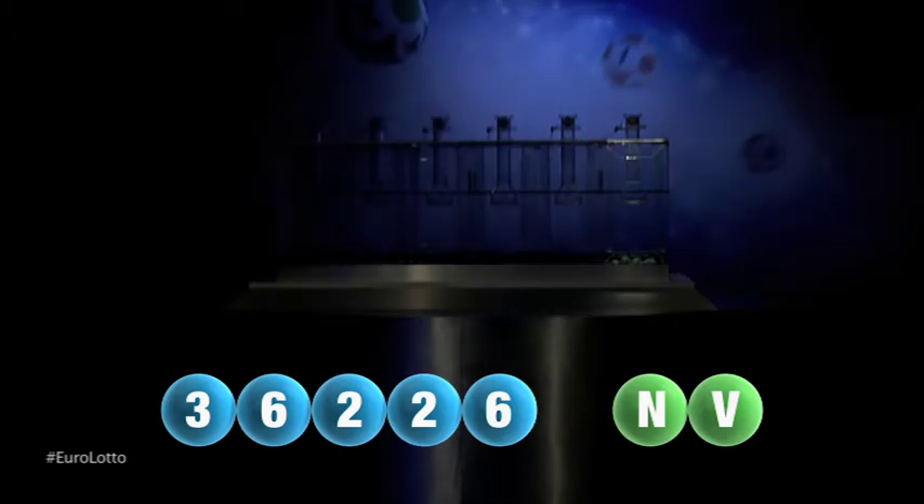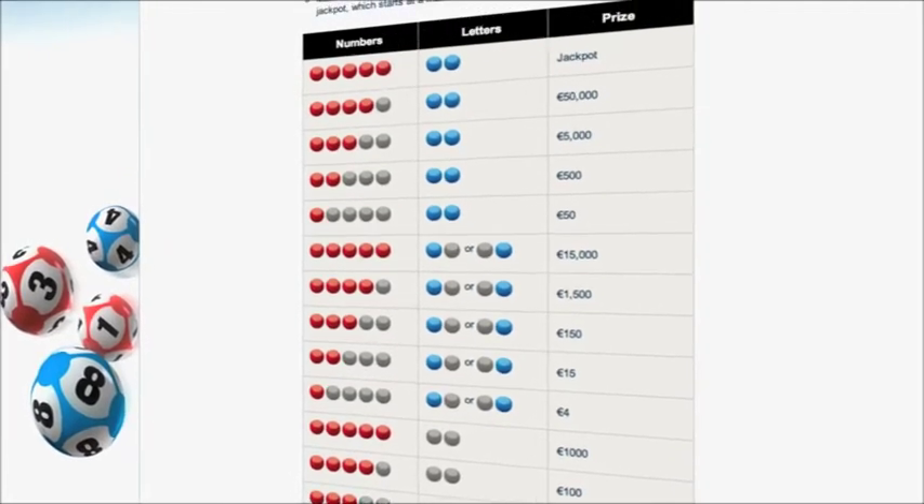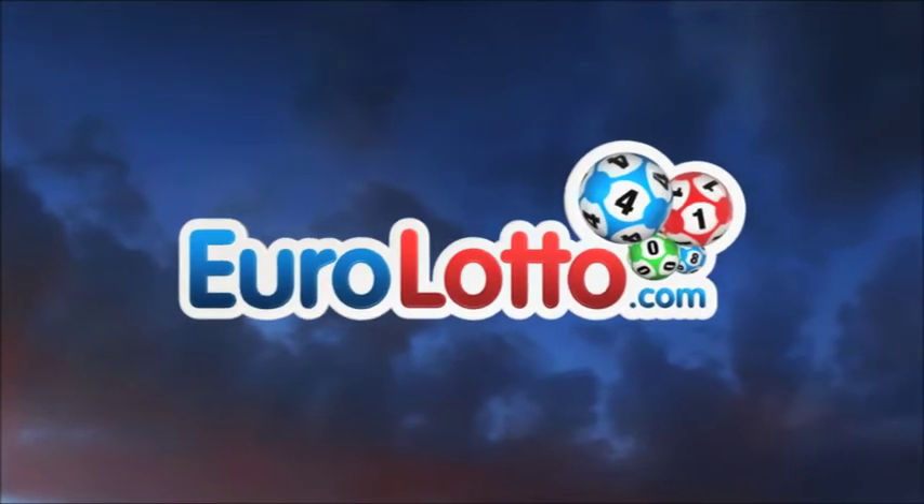Here at Euro Lotto you have 15 different ways of winning. The jackpot is the highest prize and it always starts at 25 million euro. Go to EuroLotto.com every day at 8 o'clock CET to see if you're one of our lucky winners.